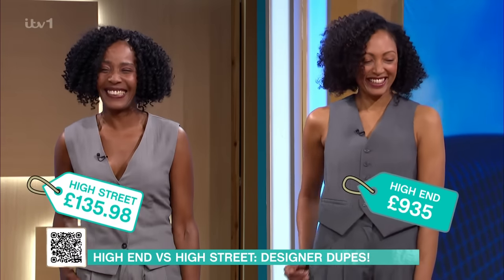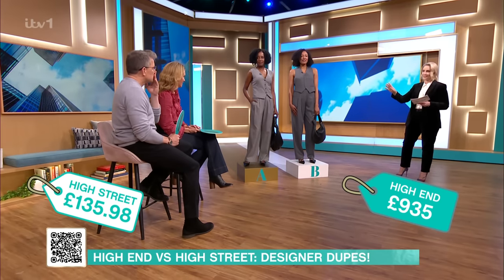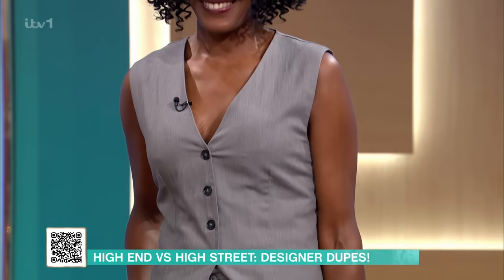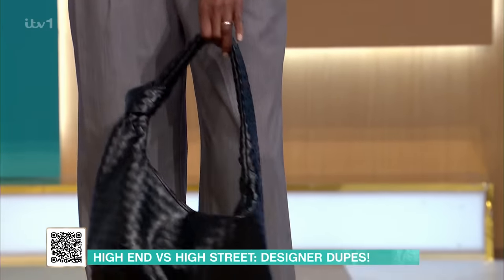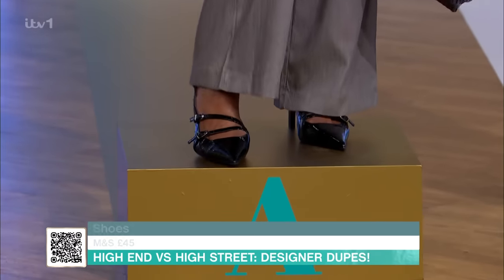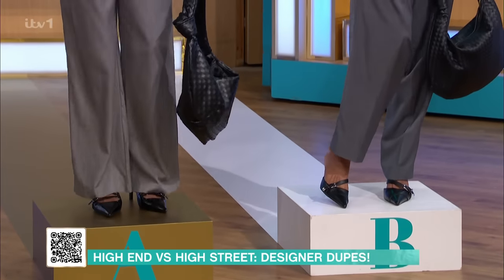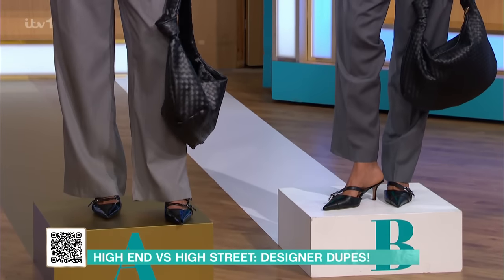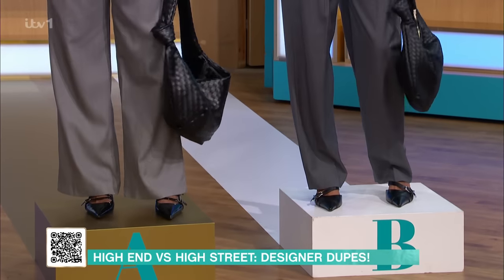Outfit B — yours looks more expensive! They do look beautiful though. So on outfit A, this is New Look: £27.99 on the waistcoat, £27.99 on the trousers, the bag is £35, and the shoes are £45. Compared to outfit B, the shoes on outfit B are £445. That's a total saving of £799.02.